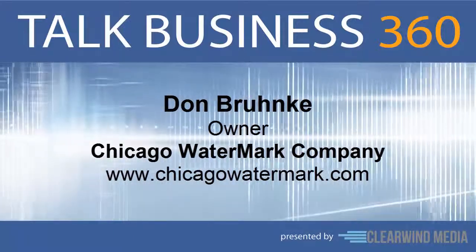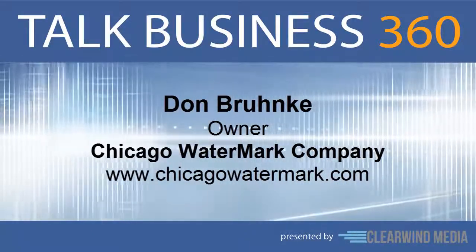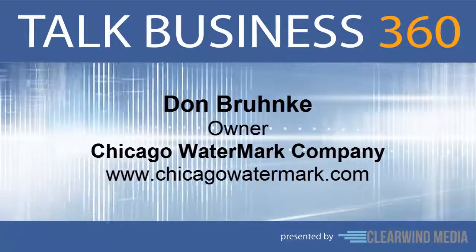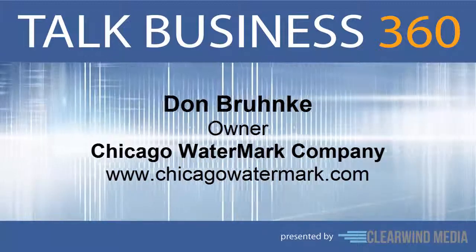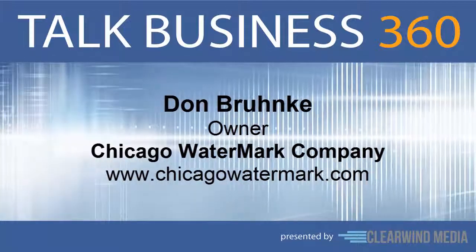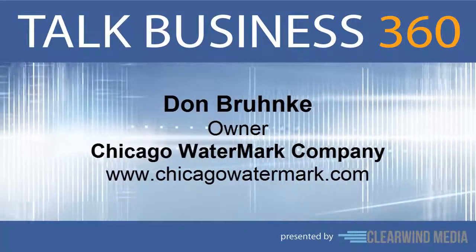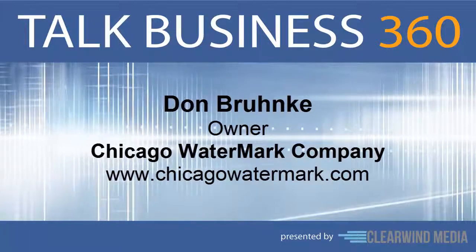Your own custom watermark makes your paper nearly impossible to forge. It's an indelible image embedded into the fibers of the paper — impossible to make without very special equipment. It's transparent and visible from both sides of the sheet, and that's a sign of a genuine watermark.